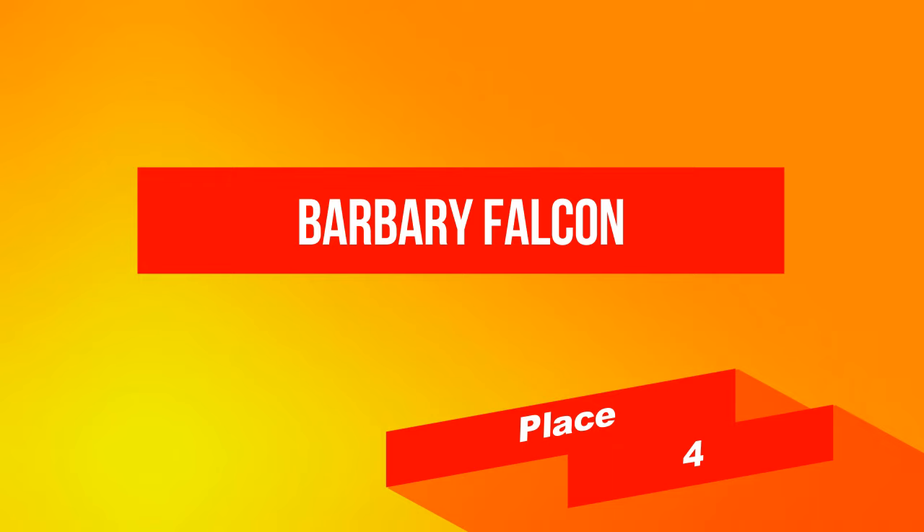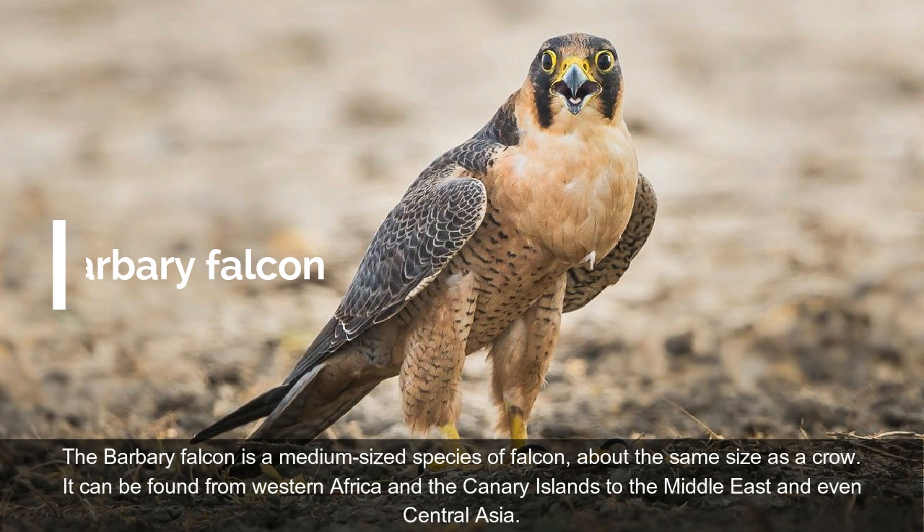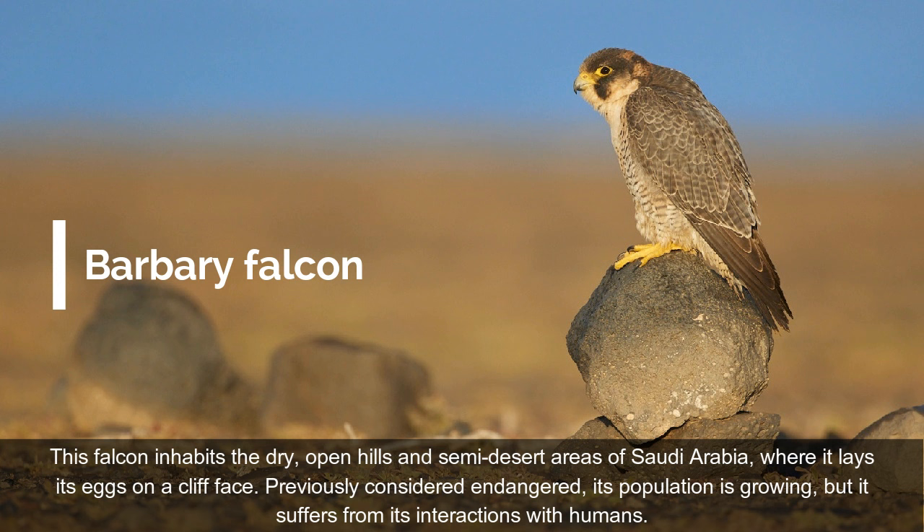On place 4: Barbary Falcon. The Barbary Falcon is a medium-sized species of falcon, about the same size as a crow. It can be found from Western Africa and the Canary Islands to the Middle East and even Central Asia. This falcon inhabits the dry, open hills and semi-desert areas of Saudi Arabia, where it lays its eggs on a cliff face. Previously considered endangered, its population is growing, but it suffers from its interactions with humans.